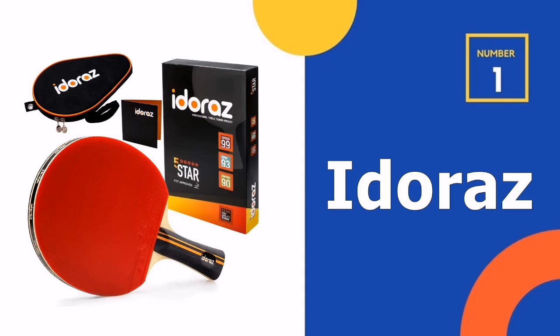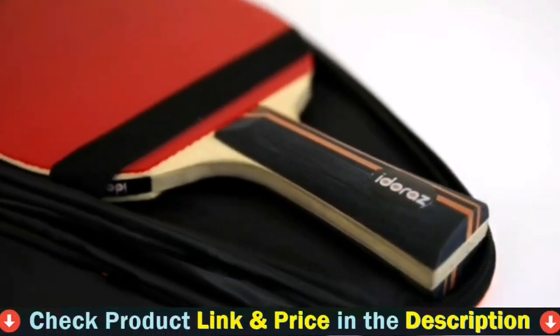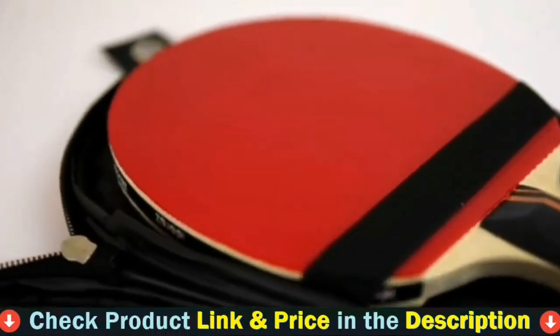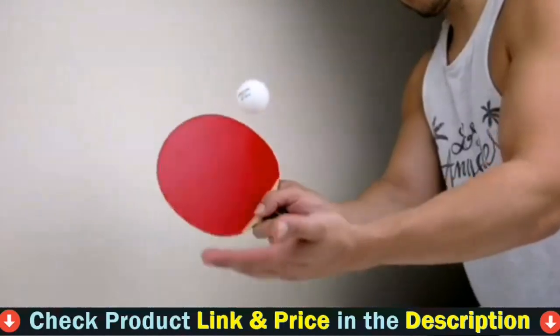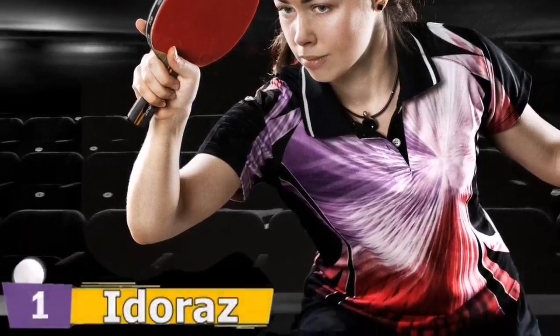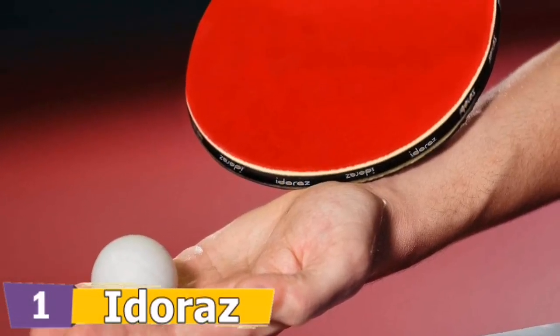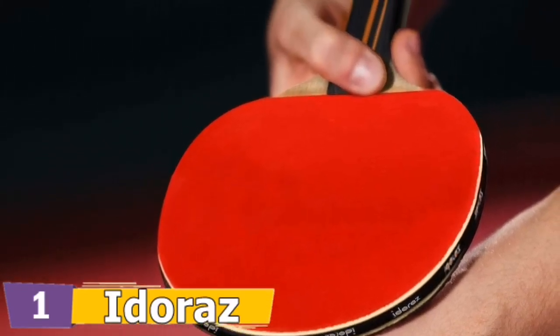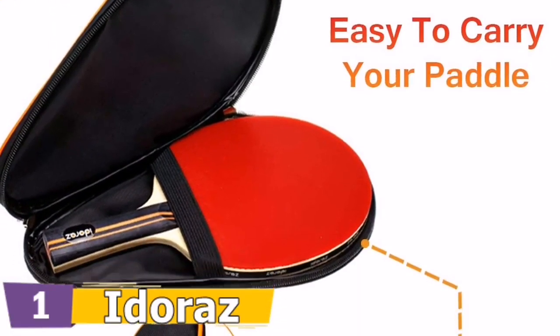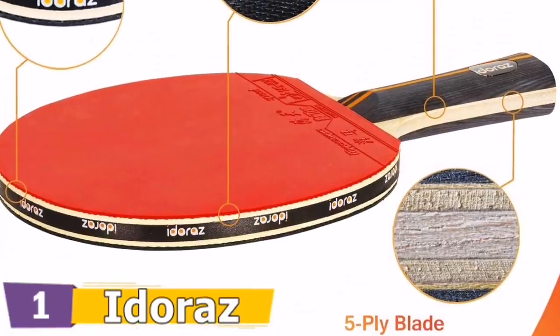Our number one choice is Idoros Ping Pong Table Tennis Paddle. If you're looking for a table tennis paddle that will help you step up your game, Idoros Soft Ping Pong Paddle is hard to beat. Thanks to its robust construction and thick, ITTF approved rubber, this table tennis racket takes your performance to the next level. With a spin rating of 93, Idoros Ping Pong Racket provides excellent spin and balance while playing. The rubber has plenty of grip to put spin on the ball, while the smooth handle offers easy control over the spin.